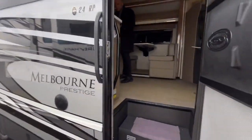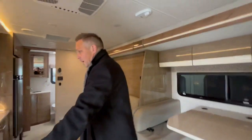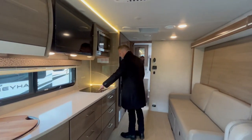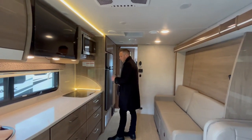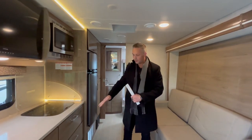Come on in. First thing you notice right away: European cabinetry, high gloss finish, lots of counter space, two range burner — all these little things that kind of make this unit unique. You've got accent lighting all around, and again, the high gloss finish.